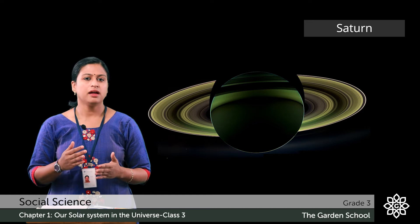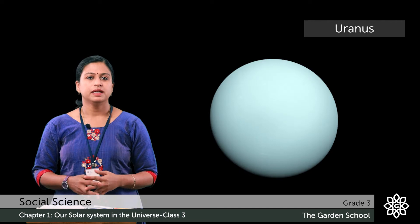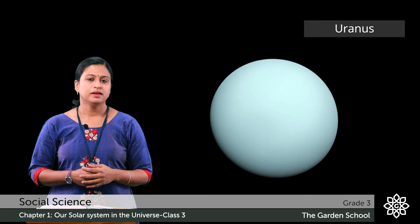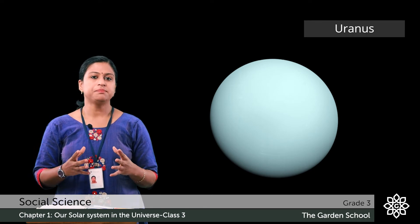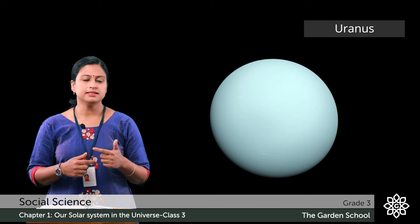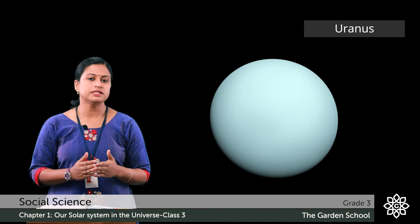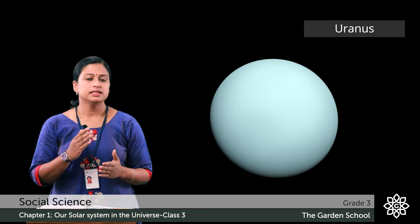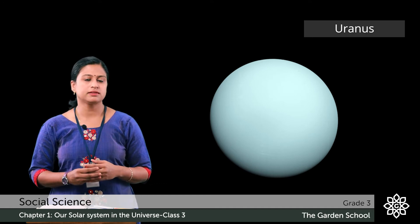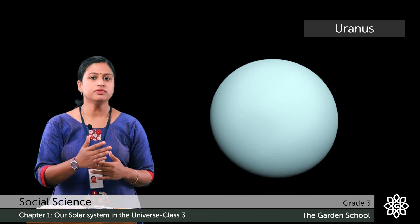Saturn has around 82 satellites that move around this planet. The seventh planet in the solar system is Uranus. It is the ice giant planet and the coldest planet in the solar system. It has a sidewise movement. It is not visible with our naked eye. This is the first planet which was discovered with the help of a telescope. It has 27 satellites that move around it.